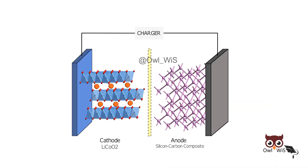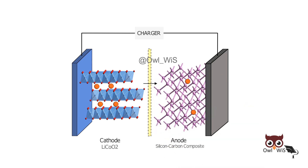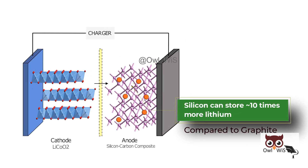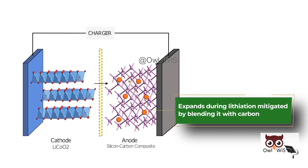During charging, lithium ions move from the cathode to the anode through the electrolyte. At the anode, these lithium ions intercalate — insert into the silicon carbon composite. The anode material absorbs more lithium ions than traditional graphite due to silicon's higher capacity. Silicon can store approximately 10 times more lithium per gram compared to graphite, but it expands during lithium charging, which is mitigated by blending it with carbon.